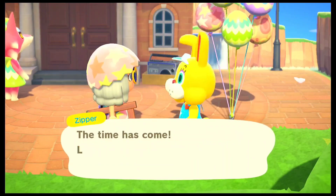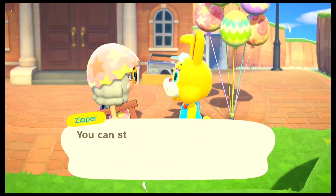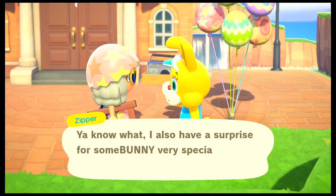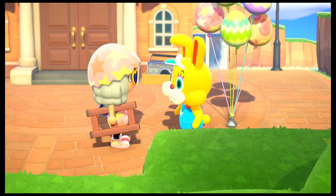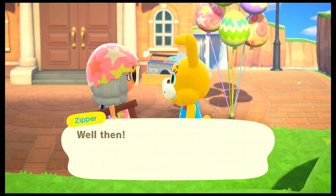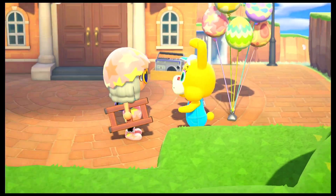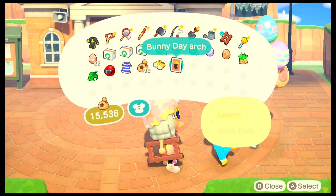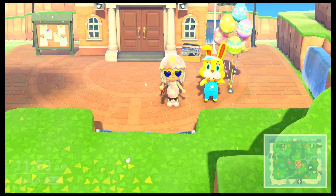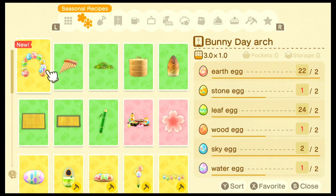Talking to Zipper, he is going to explain that we do have to look for eggs and try to get all of the recipes that he has hidden around the island. He is talking about the types of eggs that we got. In my case, the earth egg as well as the tree egg was pretty easy to find. I think I struggled a bit with the water egg and the sky egg — those two are pretty rare, so it's a bit difficult to actually collect. We did get a new DIY recipe right here which is the bunny day art, so that's one more added to the collection. I think there are quite a few I still have to find.